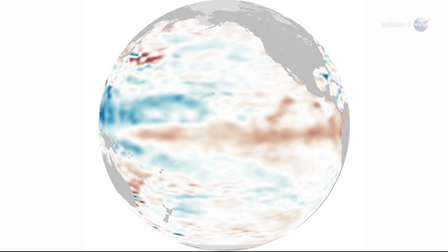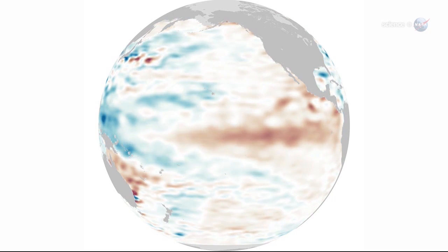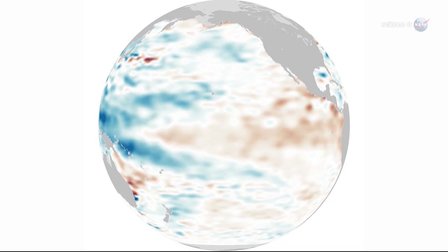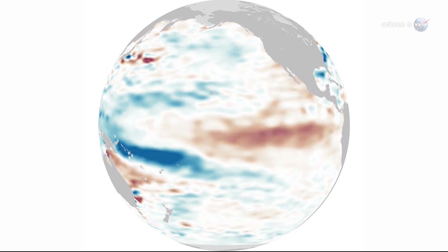El Niño happens when trade winds falter not just for days, but for many months. Then Kelvin waves cross the Pacific like a caravan, raising sea level and leaving warmer equatorial waters in their wake.